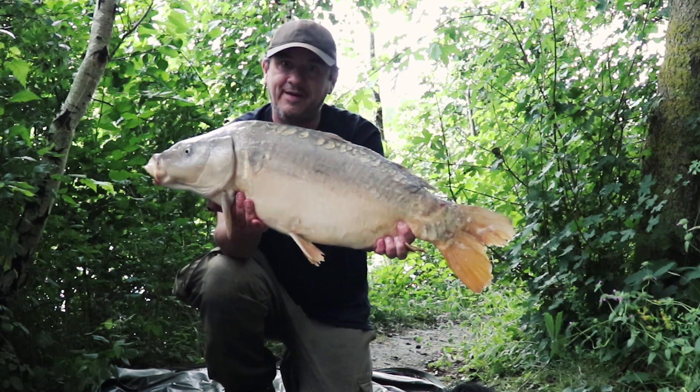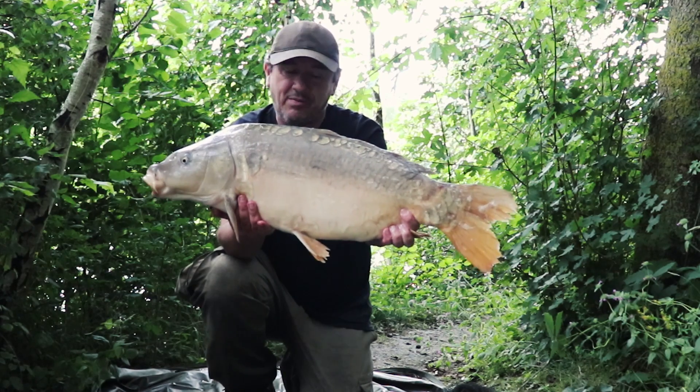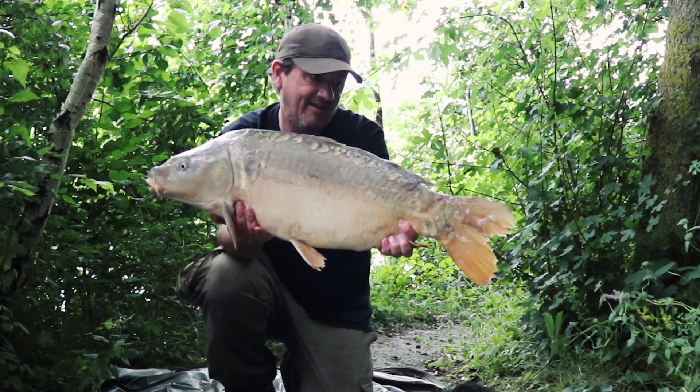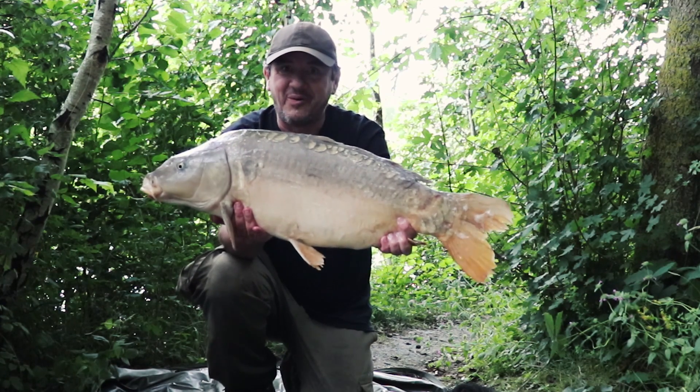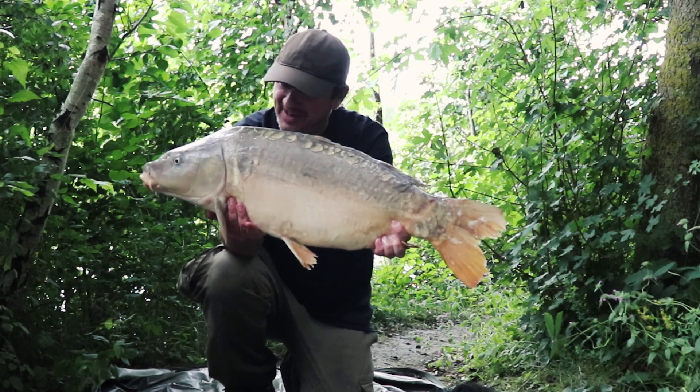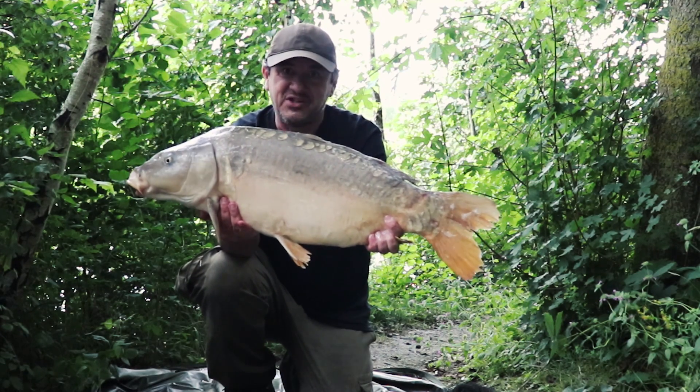And another one. This one's bang on 20 pound, again on the LSI pop-ups. Can't keep a rod in the water — it's fantastic. Love it. I love fishing.